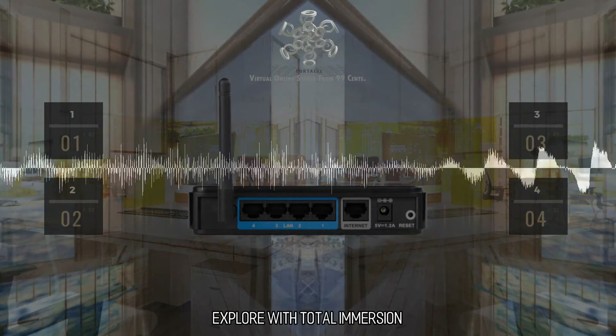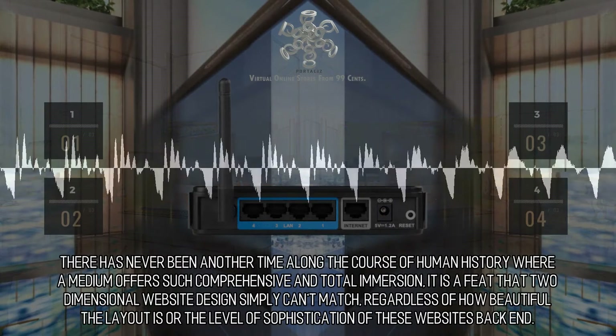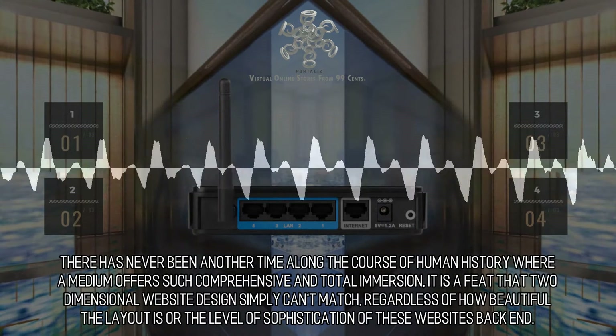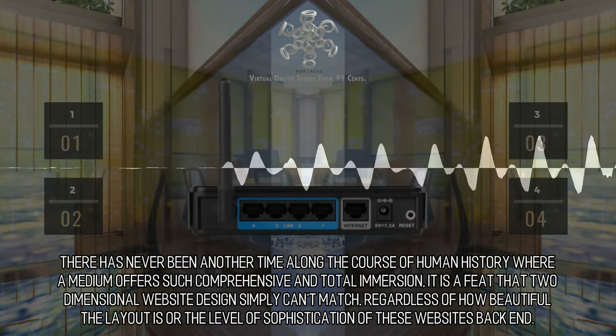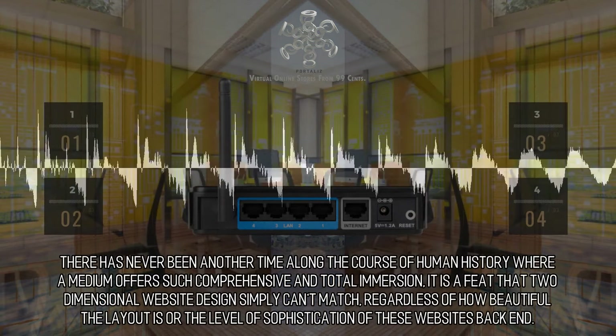Explore with Total Immersion. The era for virtual reality is now. There has never been another time along the course of human history where a medium offers such comprehensive and total immersion. It is a feat that two-dimensional website design simply can't match, regardless of how beautiful the layout is or the level of sophistication of these websites' back-end.